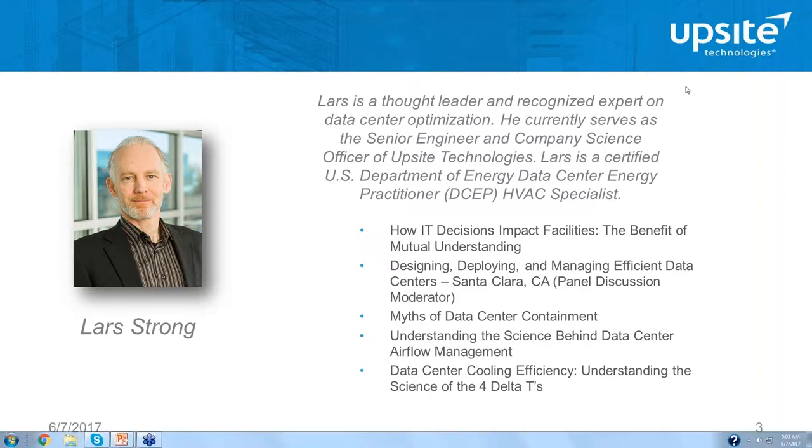Lars is a frequent speaker at top industry events. Some of his presentations and moderating topics have been: how IT decisions impact facilities; designing, deploying, and managing effective efficient data centers; myths of data center containment; understanding the science behind data center airflow management; data center cooling efficiency; and understanding the science behind the four delta Ts. Without further delay, thank you for joining and I will now turn the program over to Lars Strong.